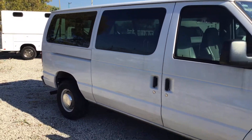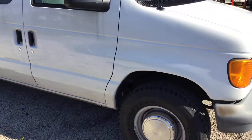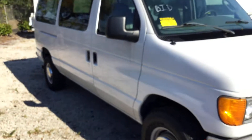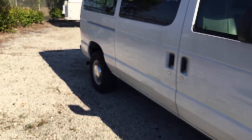It's got tinted windows. The tires look like they're new — I don't know how old they are, but they look good. All the doors open and close as they should. The sliding door is very smooth.